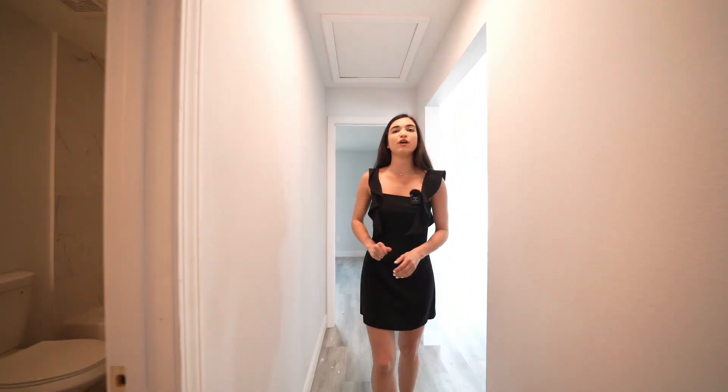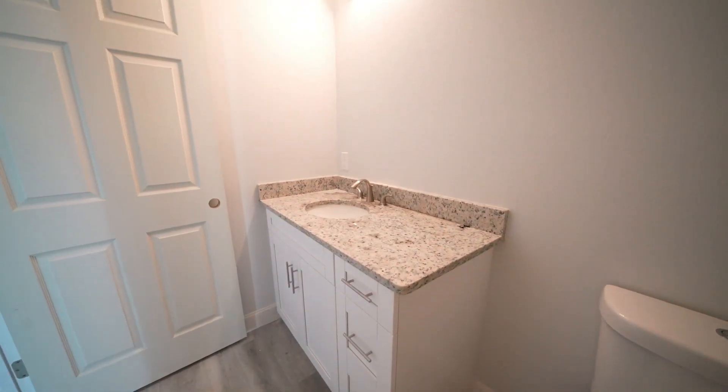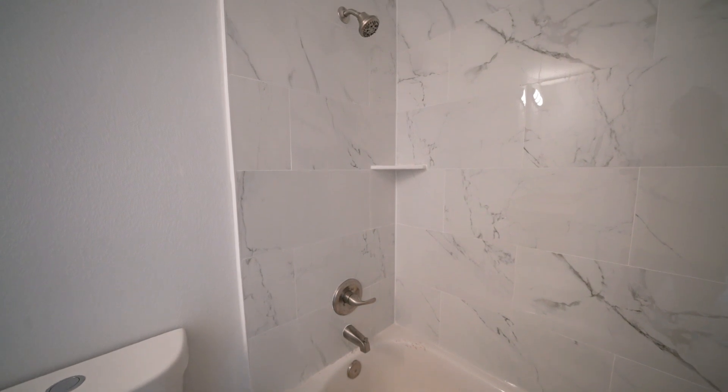As we head out of this first bedroom, we're going to take a quick right where we're going to find our first bathroom. This is the shared bathroom with granite countertops, white cabinetry, and you have your tub with beautiful porcelain finishes.